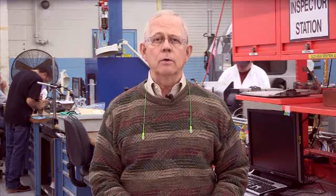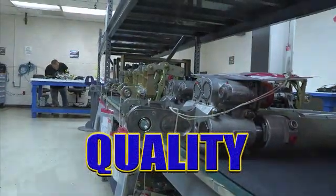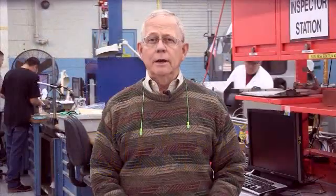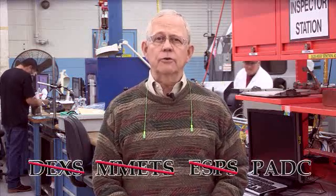CAMS, by eliminating paper, will help with the first and most important word in describing our depot: quality. Quality continues to be our focus, and our production systems are critical to that effort. When it's fully deployed, CAMS will replace our current production systems, such as DECKS, METS, ESPS, and even PAD C for the quality control folks.